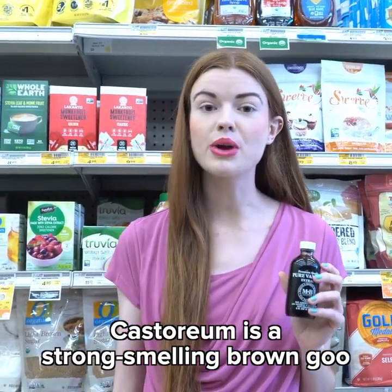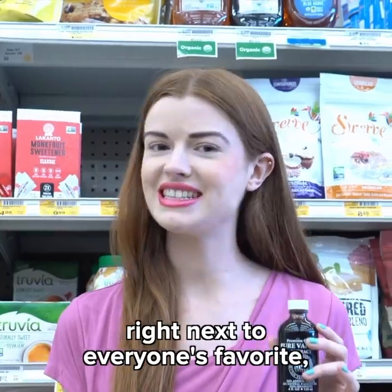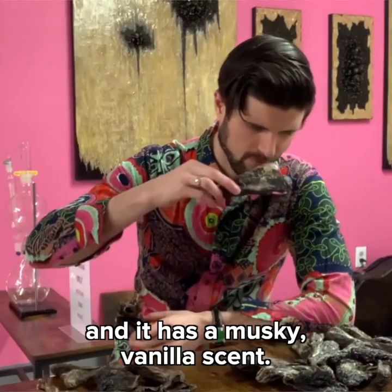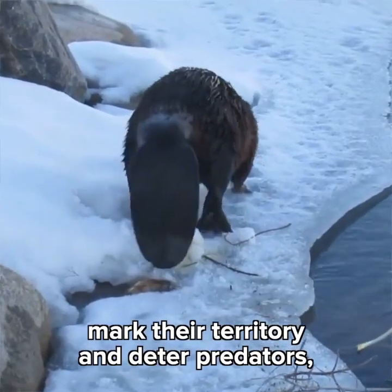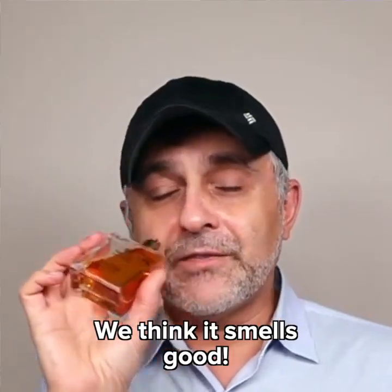Castoreum is a strong smelling brown goo that is secreted from the beaver's castor gland, right next to everyone's favorite, the anal gland. The sweet brown slime looks like molasses and it has a musky vanilla scent. Beavers release castoreum along with urine to mark their territory and deter predators, but that doesn't work with human predators — we think it smells good.